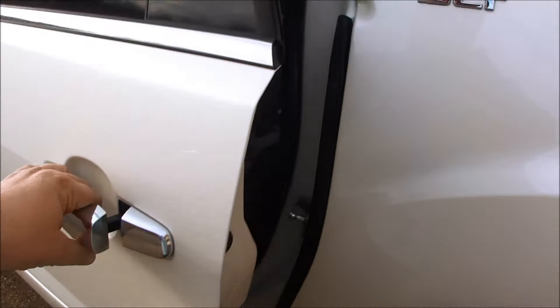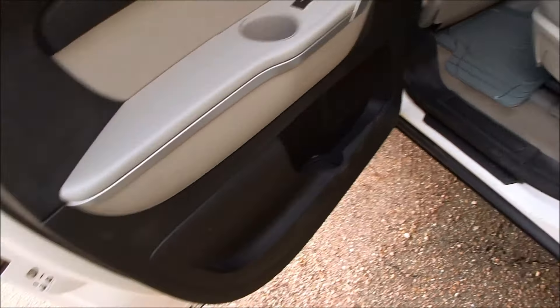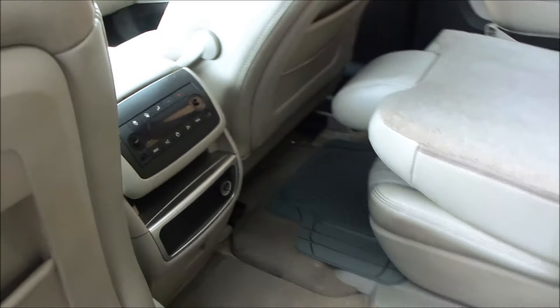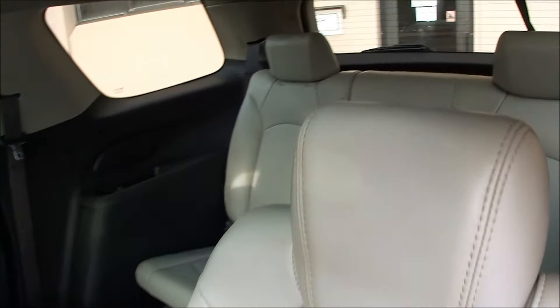This is a southern vehicle, so obviously no rust, no holes or corrosion, any of that. Rear climate and stereo controls in the back — I've got that flipped down just to show you, but I'll flip it back up in a minute.